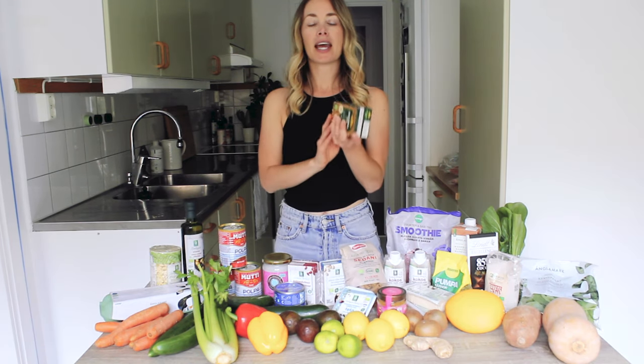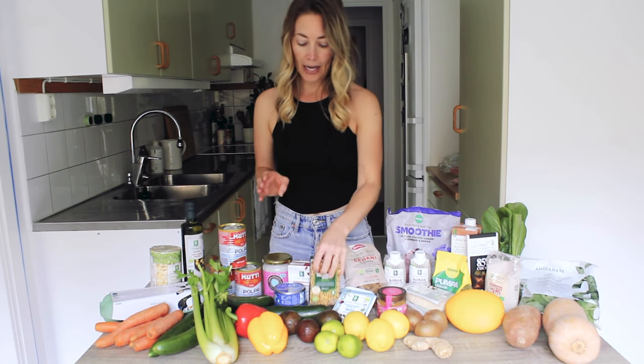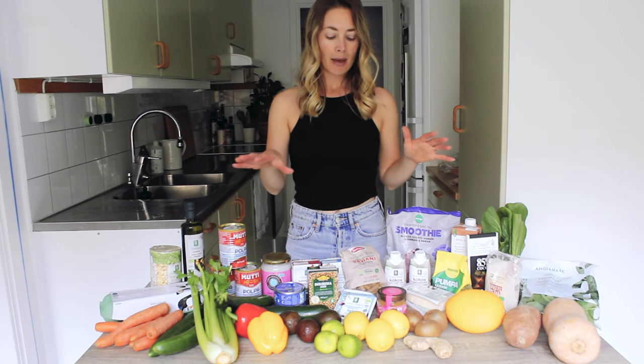Beans — as I said, I'm not eating these a ton at the moment, but I do still like to have beans and lentils on hand. I buy them boxed like this, just drain them and give them a really good rinse. Tofu — perfect for stir fries or soup. And some feta cheese; I mentioned I don't eat a ton of dairy, but I do keep feta on hand.